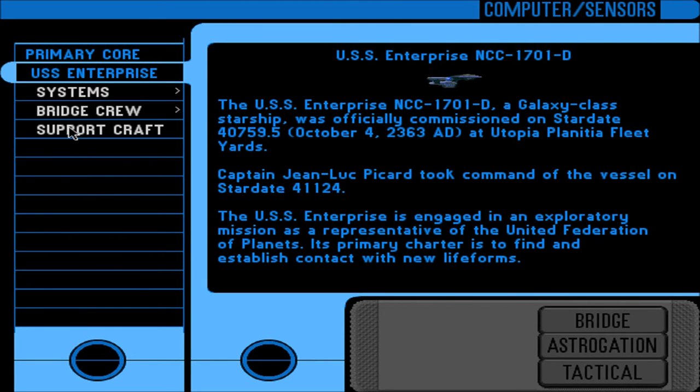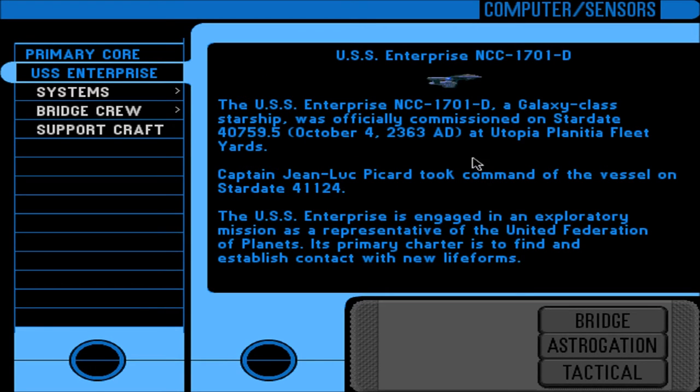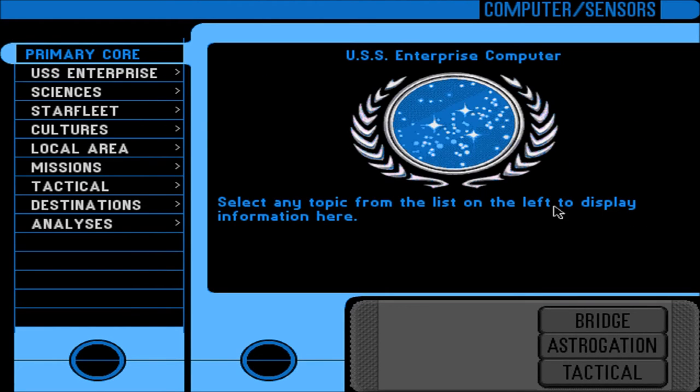And finally, for the USS Enterprise — Support Craft. The Enterprise carries several small auxiliary craft aboard in three shuttle bays. These craft are used for repair work and for travel when the transporters cannot be used. The main shuttle bay is located on the primary hull saucer section, while shuttle bays 2 and 3 are located on the engineering hull star drive and battle section. Okay, I'm actually done with the Enterprise entries. My God.